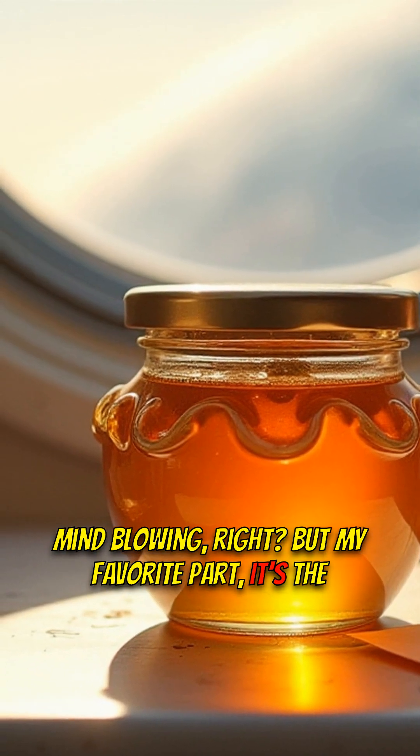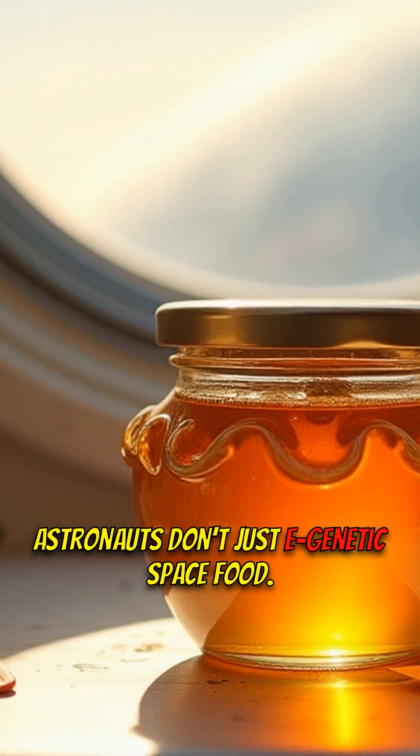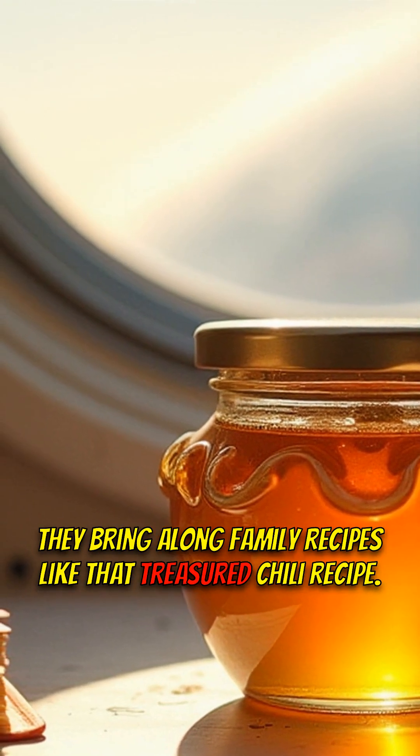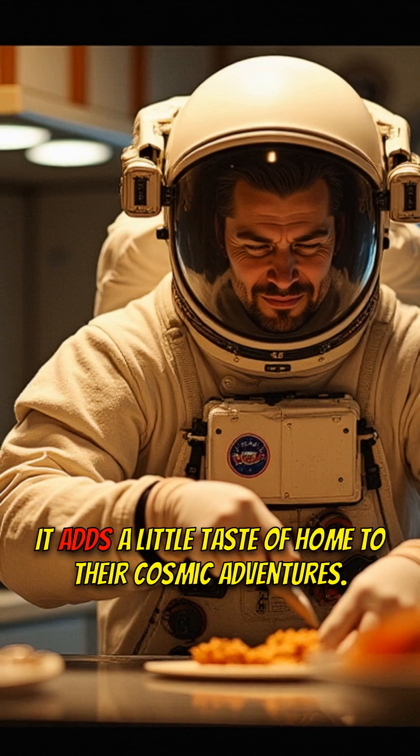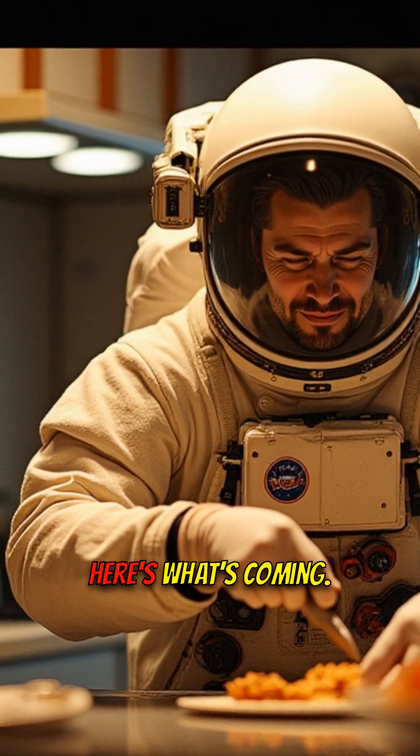But my favorite part? It's the personalized touch. Astronauts don't just eat generic space food — they bring along family recipes, like that treasured chili recipe. It adds a little taste of home to their cosmic adventures.